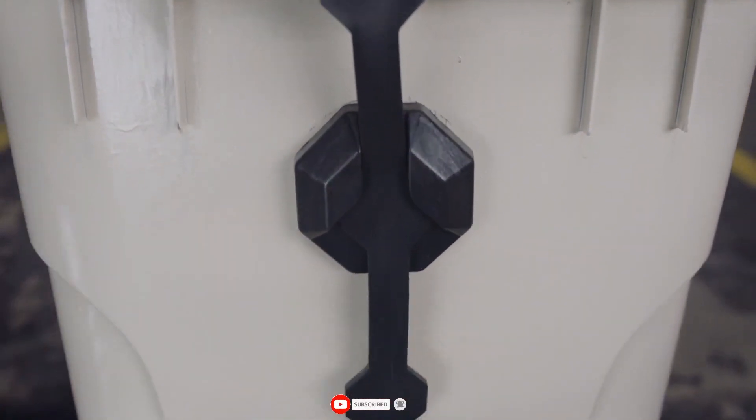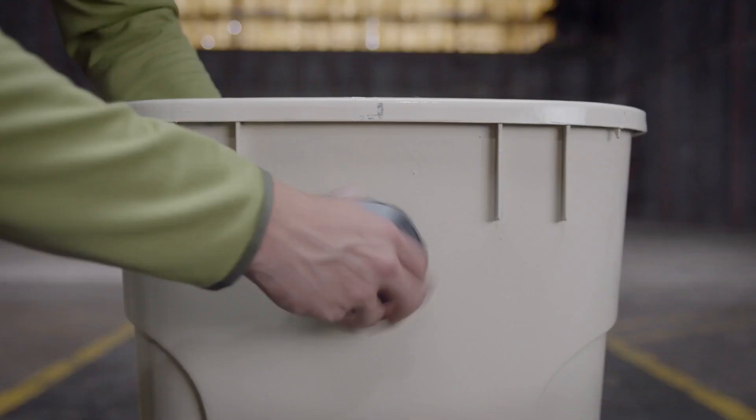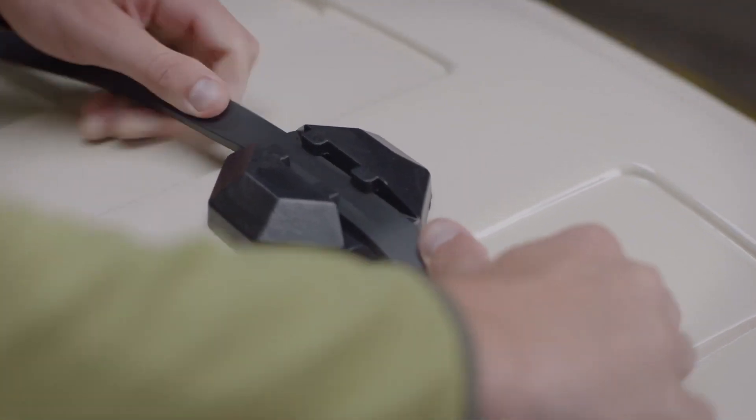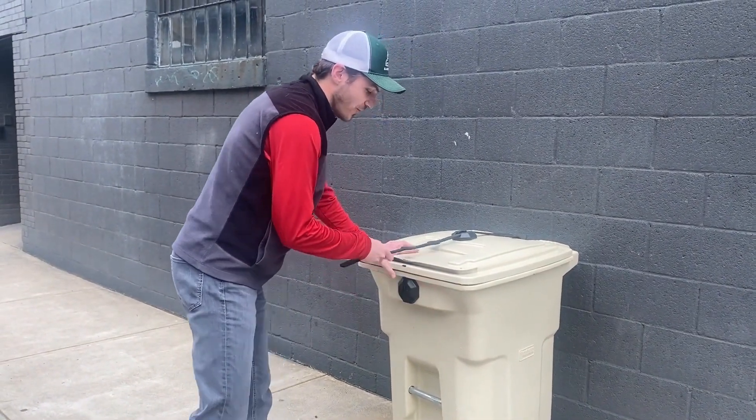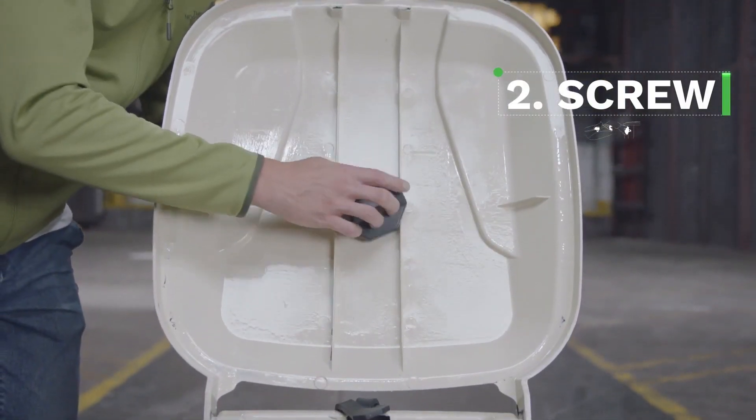Two straps may even be able to survive bear confrontations in some circumstances. Furthermore, this is the only adaptable system that works with garbage cans of all sizes and forms. But for the straps to function optimally, there need to be strong walls and an inflexible lid.